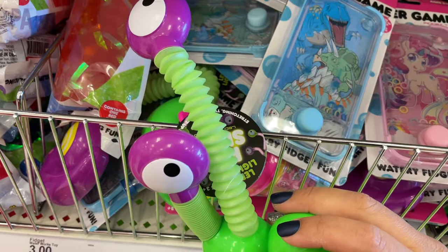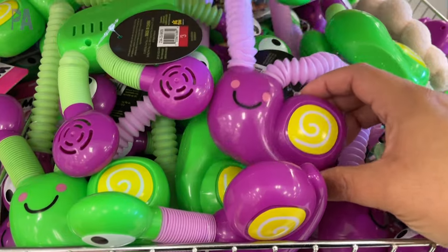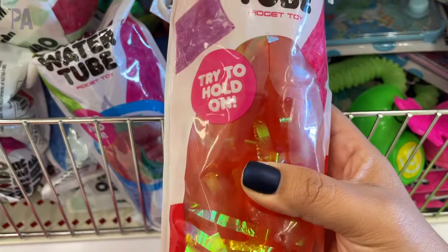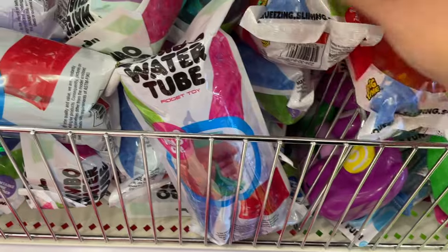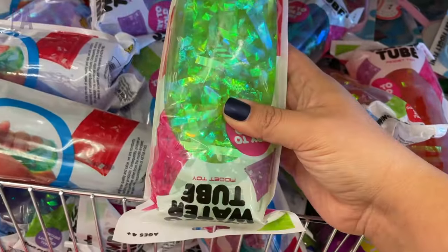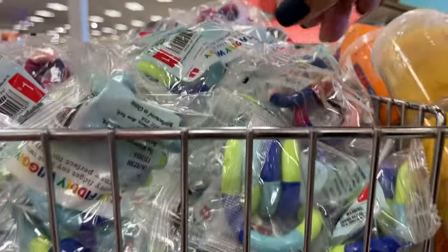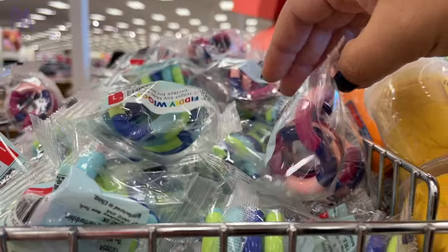It's a little snail fidget in which you pull the pop tubes to make it stretch. I think it even lights up too. There are two different styles. Then there are giant water tubes — they used to have the smaller size of these but now they've upgraded them to these really large ones. They have different things inside of them in different colors, and then we have some really fun tangle fidgets too. These are great little fidgets.